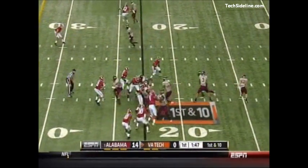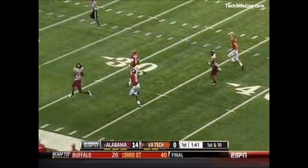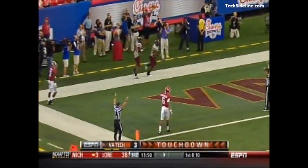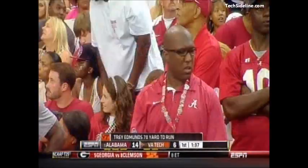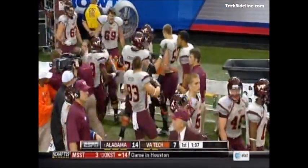A good start — not an easy opponent to begin for Bielema. Big hole! Trey Edmonds off to the races, they will not catch him. He pulls away and scores — 78 yards for the Hokies.